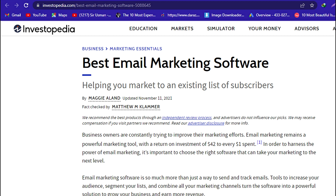Email marketing software is so much more than just a way to send and track emails. Tools to increase your audience, segment your lists, and combine all your marketing channels turn the software into a powerful solution to grow your business and earn more revenue.